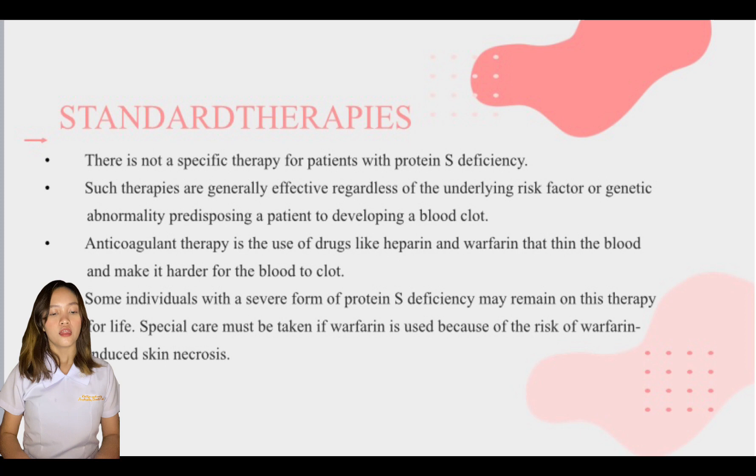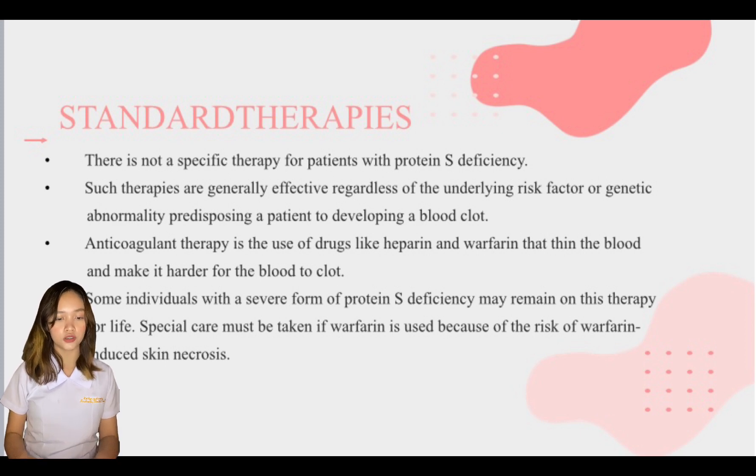There is not a specific therapy for patients with protein S deficiency, but the use of anticoagulation therapy is highly effective in the treatment and prevention of blood clots in patients with the common type of protein S deficiency due to inheritance of one abnormal protein S gene. Such therapies are generally effective regardless of the underlying risk factors or genetic abnormalities predisposing a patient to developing a blood clot.